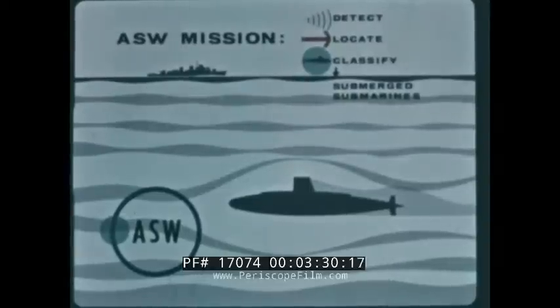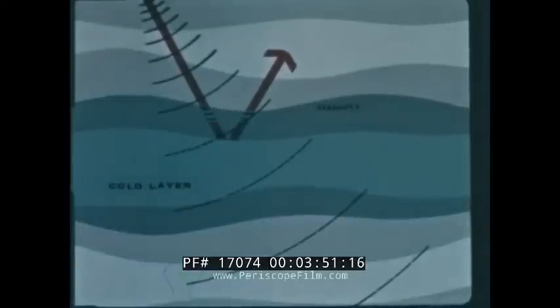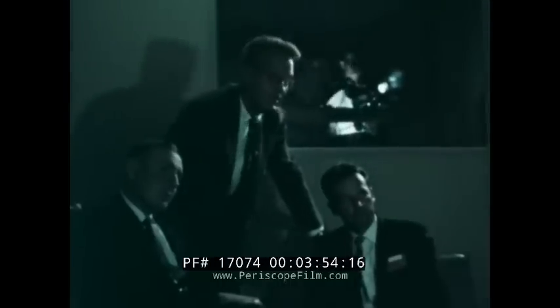The detection of submerged enemy submarines was then and is now the most critical area in anti-submarine warfare. Sonar provides our most available and most widely used means for submarine detection, but sonar contacts often turn out to be anything but submarines. The Navy's number one requirement is for a means of more accurately and more positively classifying and identifying sonar contacts. This was the problem. Discussion at Aeronutronic brought out ideas: could a device be made that would immediately identify a sonar contact as a submarine?